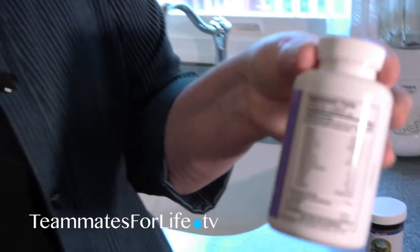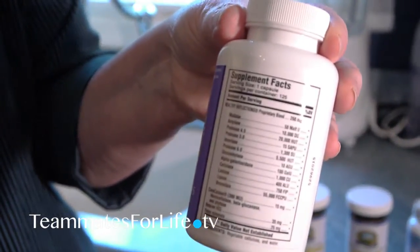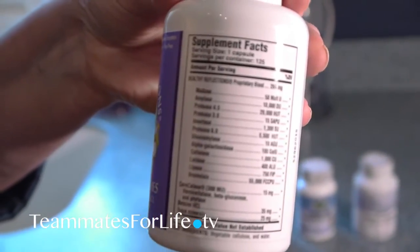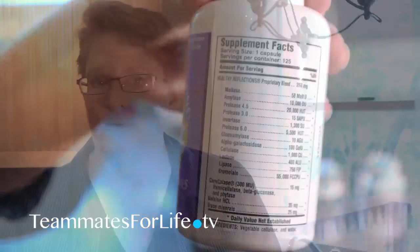I'm going to turn the bottle around so you can see how many different types of enzymes are in this particular formulation. This isn't the only digestive enzyme I use with my clients, but it is one I recommend for this purpose as well as at meals. I'll be providing a link where you can read what each enzyme breaks down in terms of the food you're eating — it's very helpful, especially as you get older and you don't have as much hydrochloric acid in your gut as you did when you were younger.